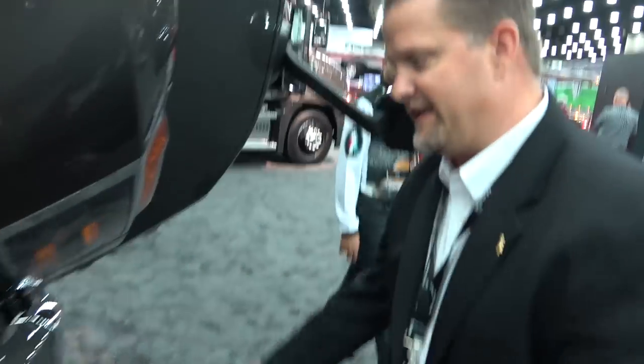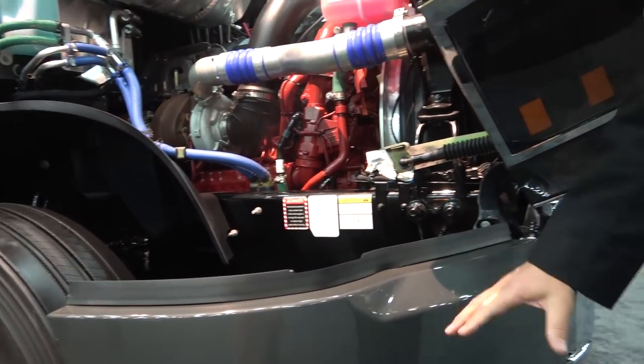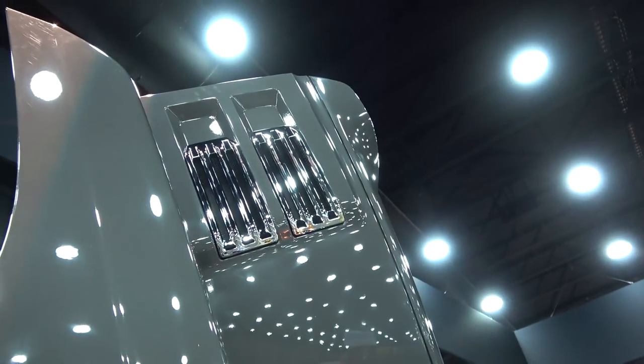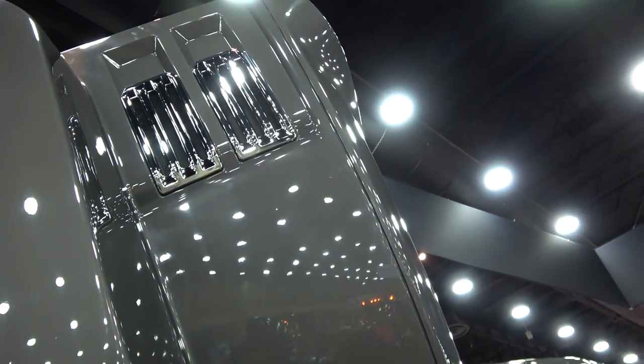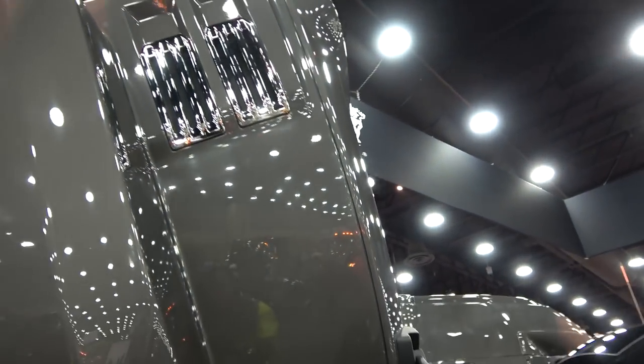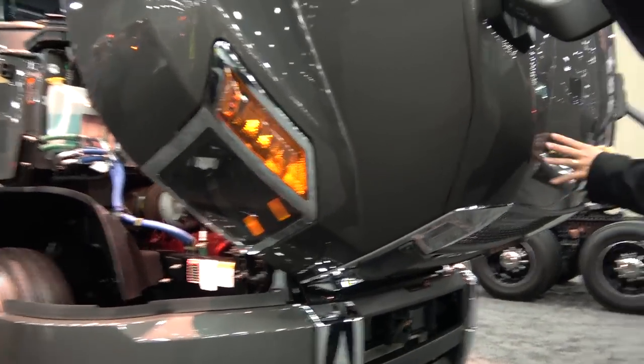Manufacturing is down there. Everything's LED now. You've got the three-piece bumper — so if you damage one thing, you don't have to replace the whole bumper, you can replace sides. The hood's actually a three-piece too. If you mess up one side, you can just pop that off and put another piece on. Body companies can fix that instead of replacing the whole hood. There are a lot of features in there.